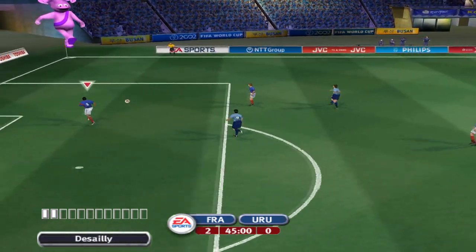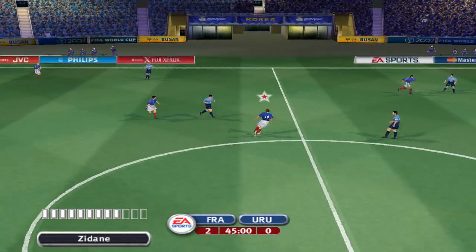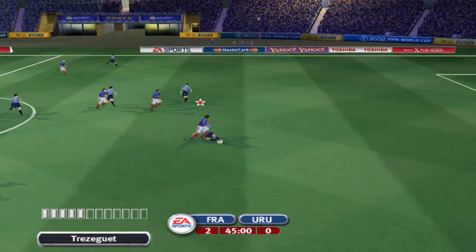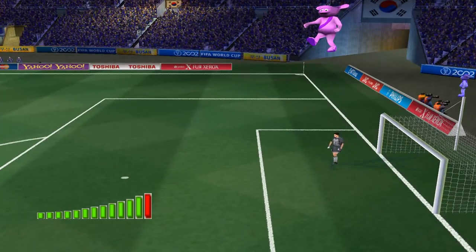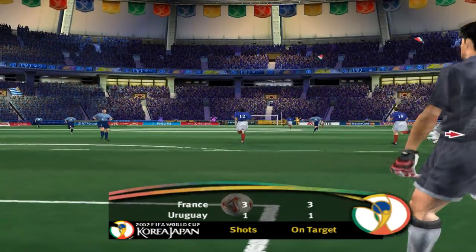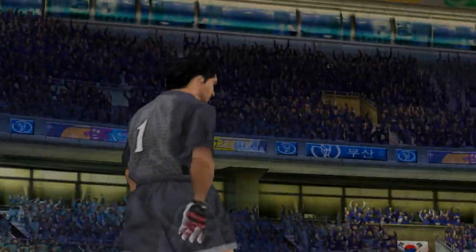Lizarrazu. Petit. Zidane. Trezeguet. He knocked the ball away wonderfully well there with the slide. And hardly surprising that didn't ever look like going in. Goal kick cleared away then. Half-time and the score is 2-0.